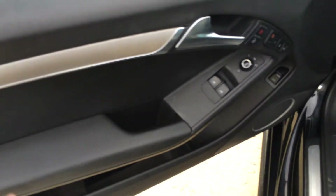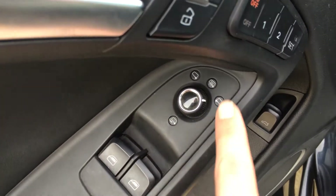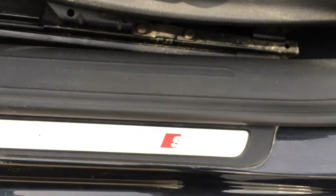Silver trim throughout the vehicle, powered windows, side mirrors are powered, power folding and heated. You have driver's seat memory, trunk release, storage compartment on the side of the door, and your S5 scuff plates.